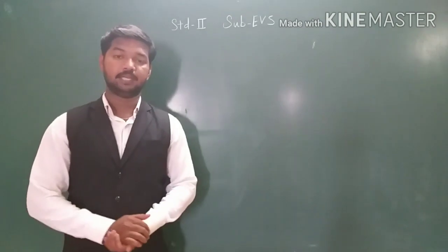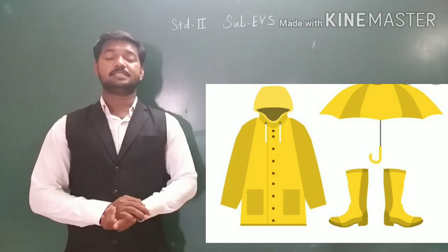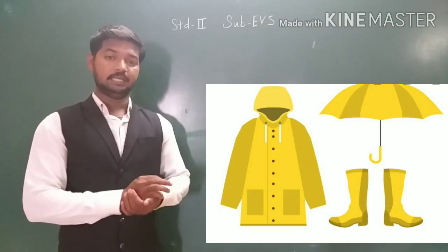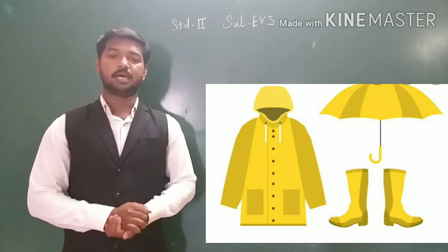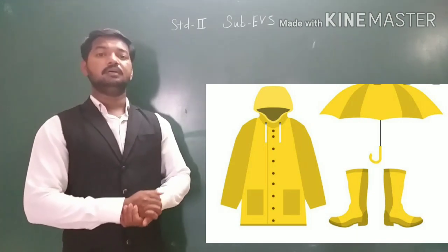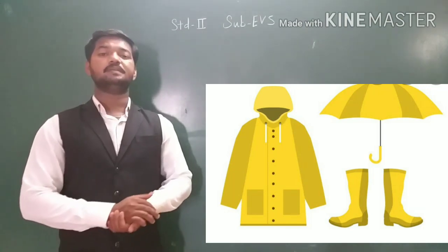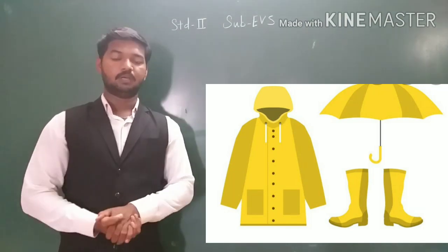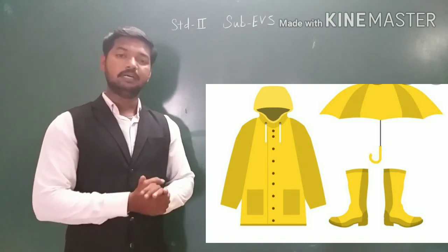Next, that is raincoats. We wear raincoats and gumboots during rainy season, because raincoats and gumboots are made of waterproof material which keeps us dry during rain. Waterproof material means it is made up of rubber.